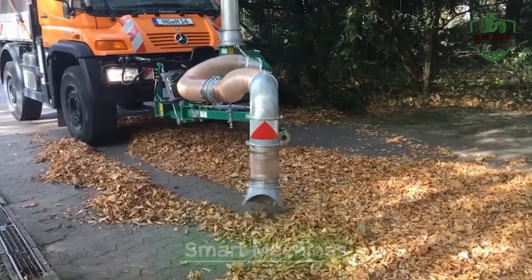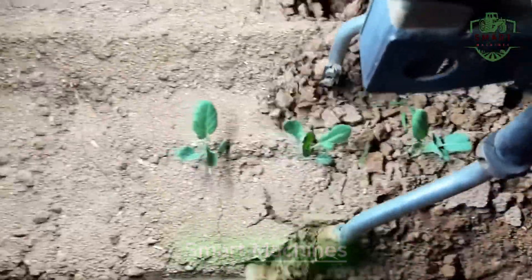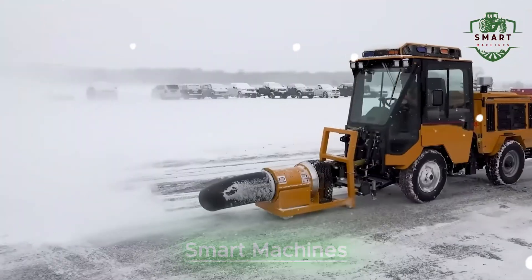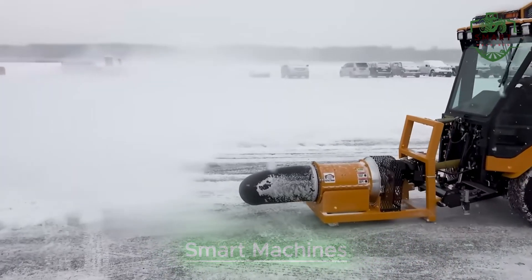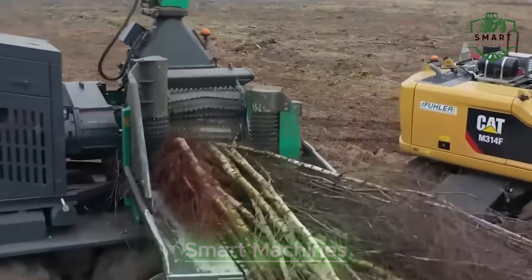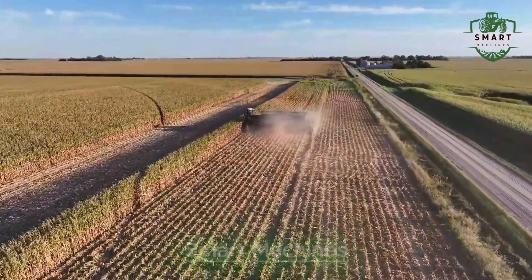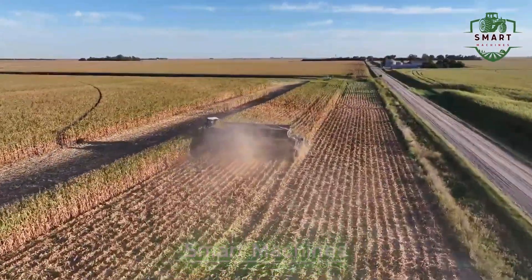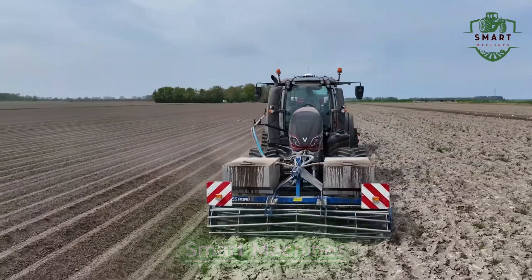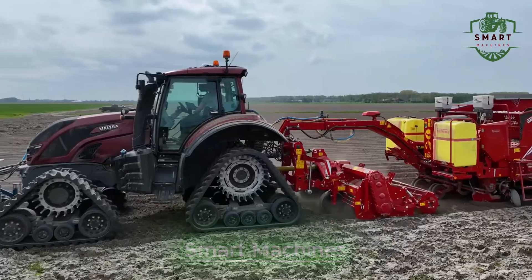Thanks for tuning in. We hope you enjoyed this deep dive into the world of advanced agricultural machines. If you liked the video, give it a thumbs up, share it with your friends, and leave us a comment below — what machine do you think is the most impressive? Don't forget to subscribe to stay updated on the latest in farming technology. The future of farming is bright, and with these advanced machines, it's only going to get better. Thanks for watching, and we'll see you in the next video.